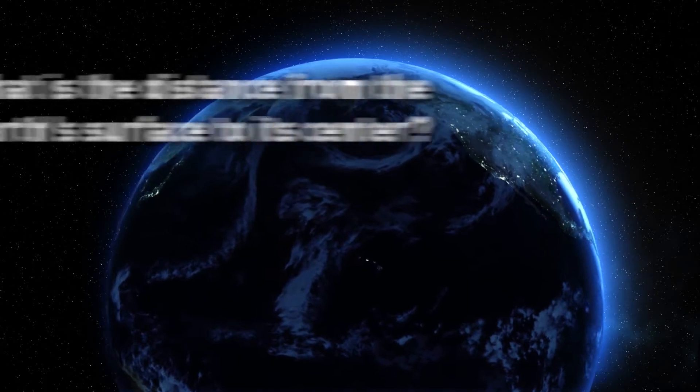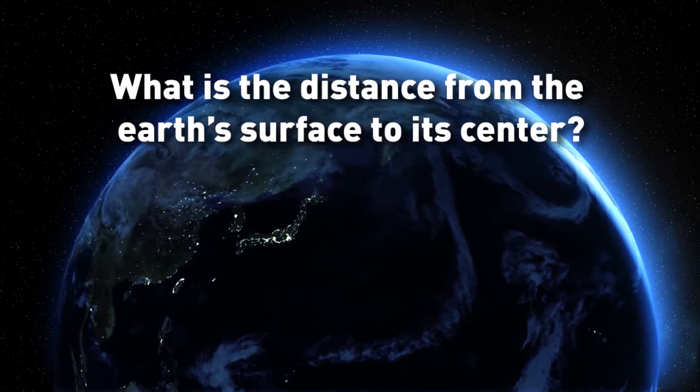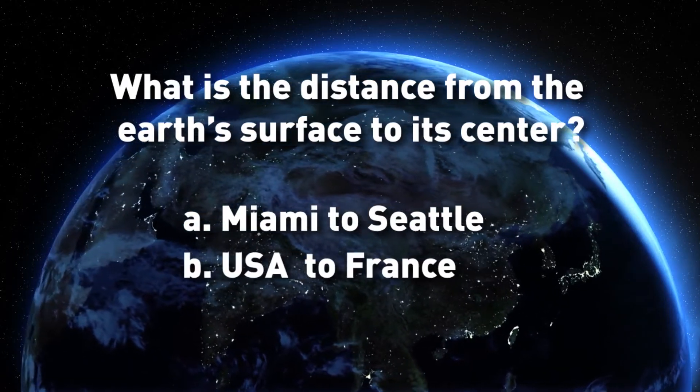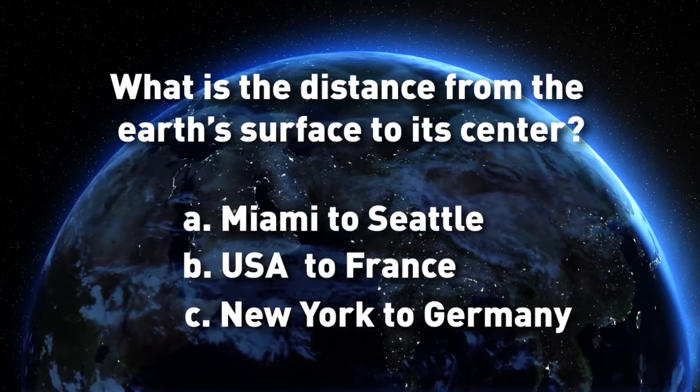Our first core question: What is the distance from the Earth's surface to its center? As far as Miami to Seattle, the U.S. to France, or New York to Frankfurt, Germany?